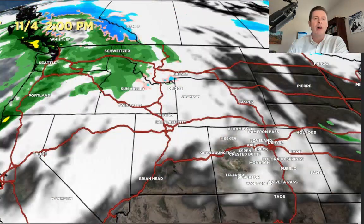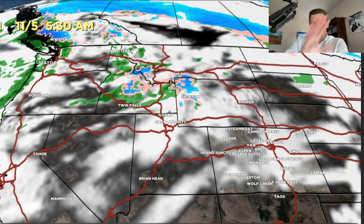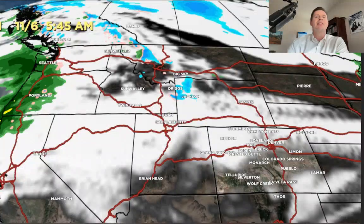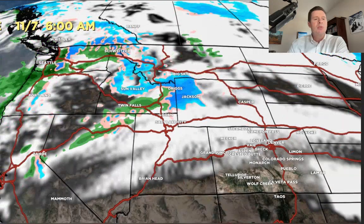Here comes the next storm from the Pacific Northwest and B.C. — very similar pattern. There comes the flow by the 4th and into the 5th down across the Tetons. Here comes the third storm system into the Pacific Northwest. This one's a little bit colder, so it's going to have lower snow levels in the Pacific Northwest and B.C., which will help snow accumulation immensely.